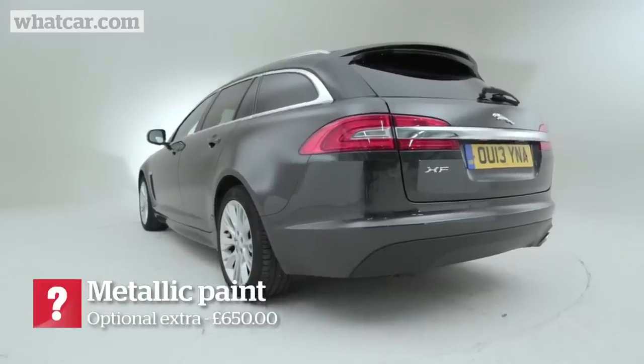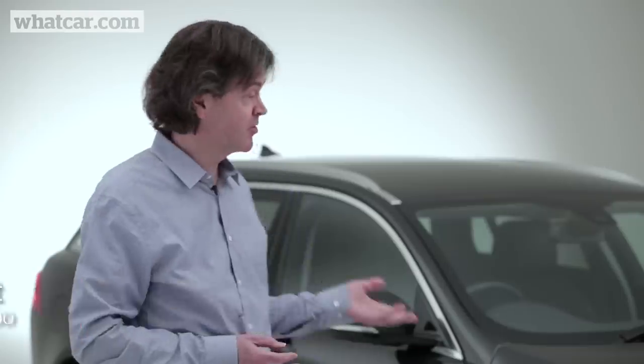Well, we all like the XF saloon but the Sportbrake is more practical. It's a great motorway cruiser and it looks great too.